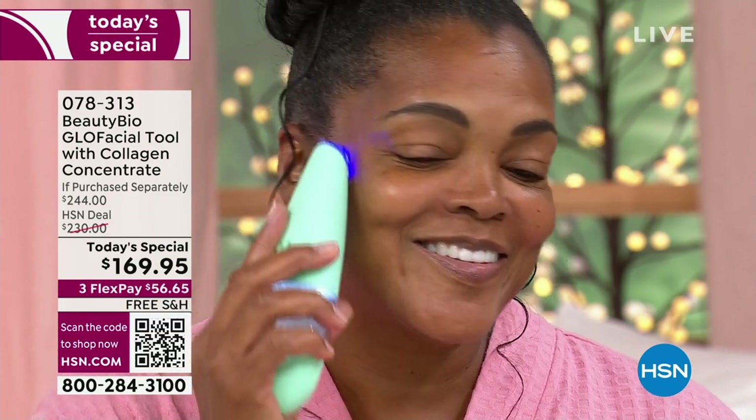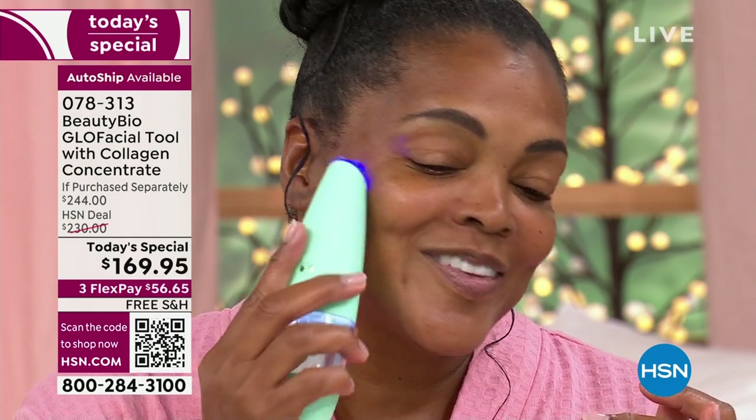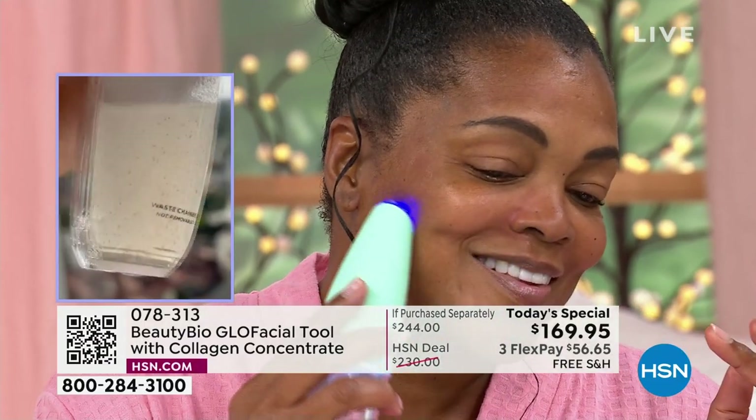Come on in and take a look, because we are going to get the gunk out. We are going to deep clean your pores. This is like a vacuum for your pores — you're going to get the gunk out, you're going to cleanse, exfoliate, hydrate, and brighten. It's like a resurfacing for your skin.